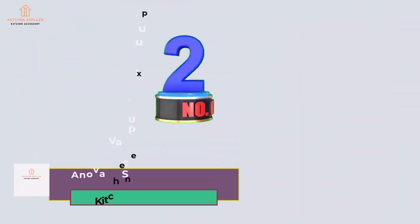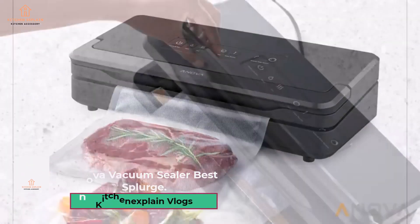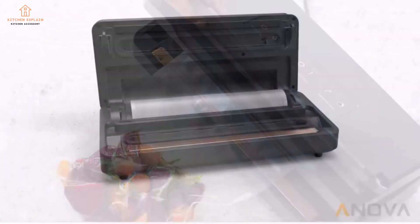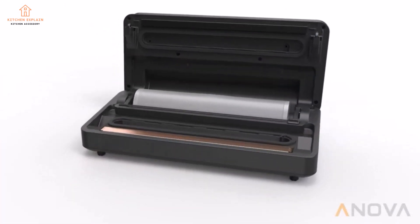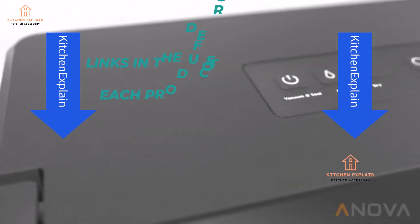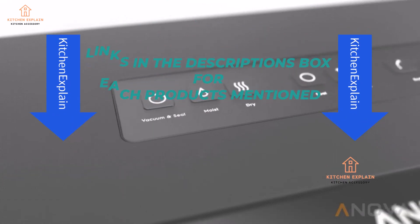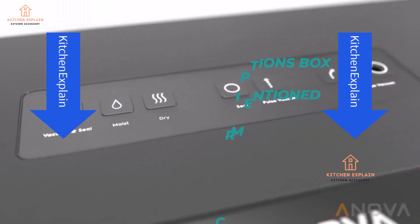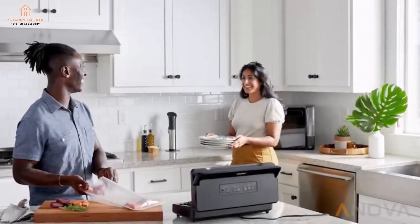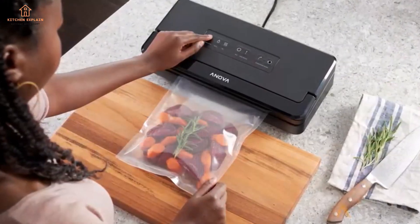Number 2: Anova Vacuum Sealer — Best Splurge. The Anova Precision Vacuum Sealer Pro has a sleek design that won't look obtrusive on the countertop. It features various seal settings: Vacuum and Seal, Moist, Dry, Seal, Pulse Vacuum, and External Pulse Vacuum, allowing the user control over suction power and pulse. Despite its higher price and variety of settings, it comes with an instruction booklet that's straightforward enough to help beginners. It's perfect for a more advanced home cook looking to level up their vacuum sealing game.